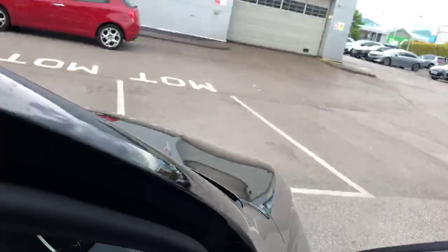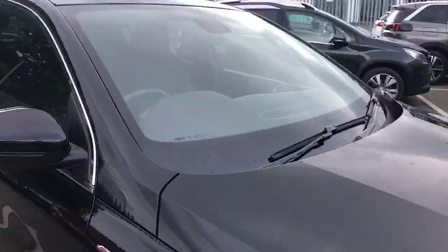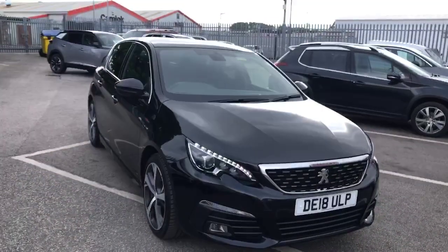So I'll take you outside the car. This has been the 2018 Peugeot 308 here at Swan's Way Chester Peugeot. Thank you very much for watching and stay safe out there, goodbye.